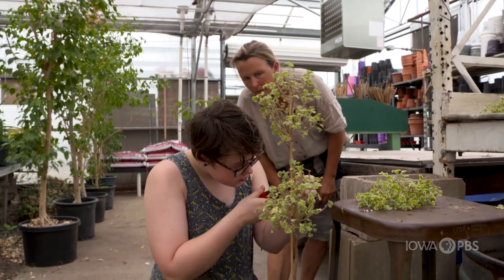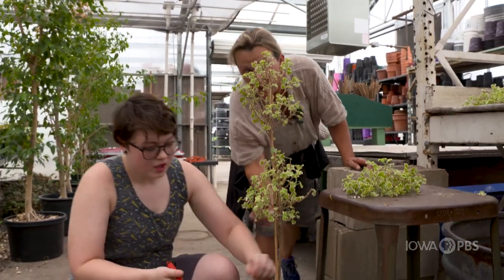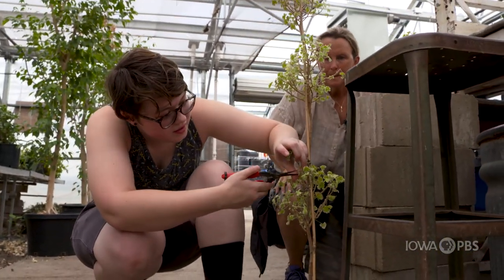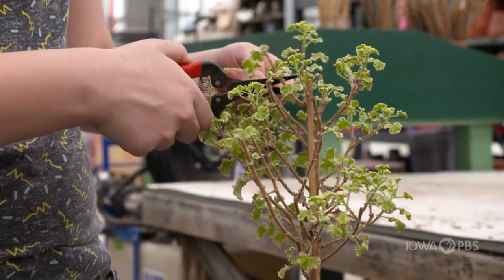This is part of the floriculture club that we have here, led by our teacher, Mrs. Becker. We learn about lots of different types of flowers and plants, and how we can manipulate them into what people will want.